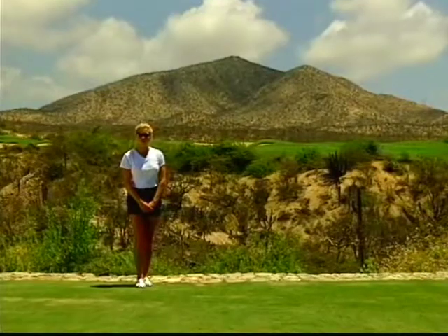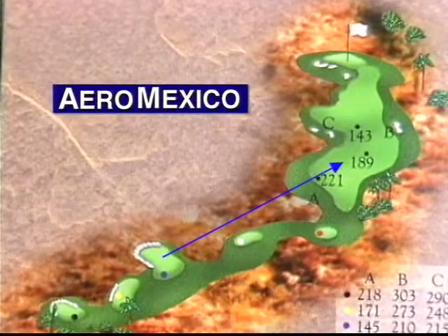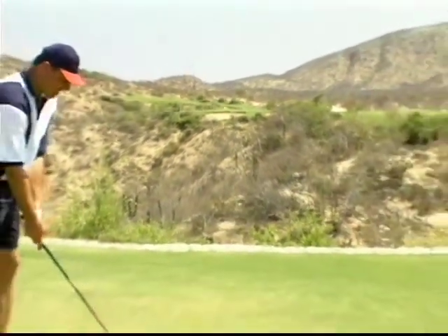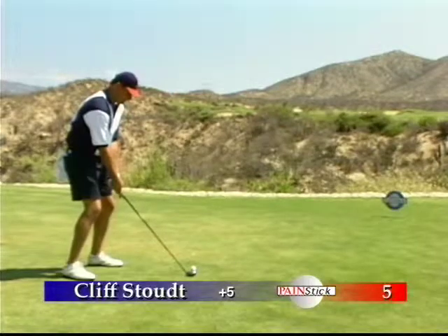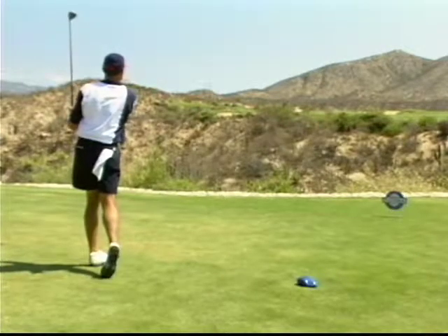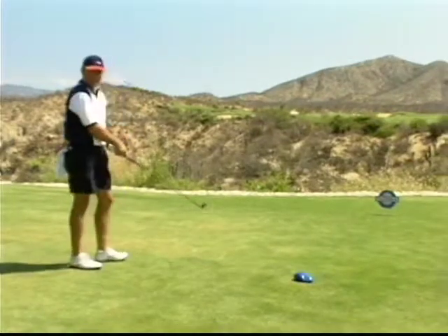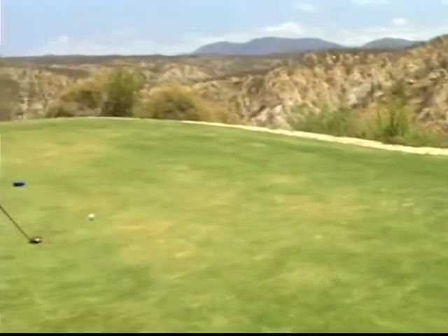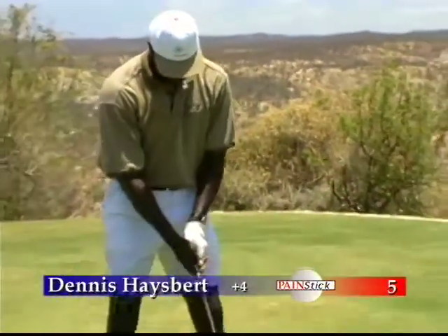We're on hole number five, which is a par four. The challenge for our golfers today is to take their ball, hit it across this ravine — which in Los Cabos they call Kenyatta — miss the traps, and onto the green. Cliff Stout, former Pittsburgh Steeler, is using a three-wood to drive over the ravine, and he drives over the canyon onto the left side of the fairway. Dennis Haysbert chooses a five-wood to drive the 150 yards across the deep ravine here on par four, number five.